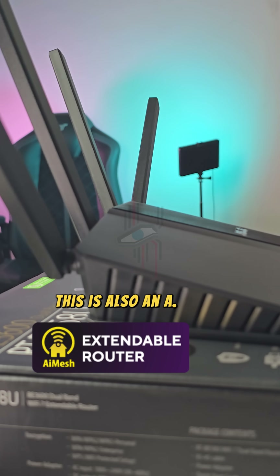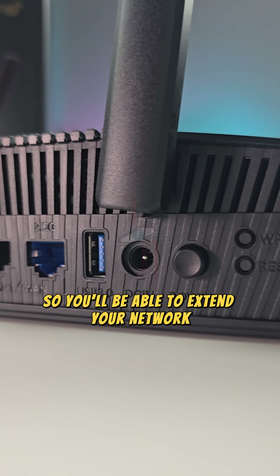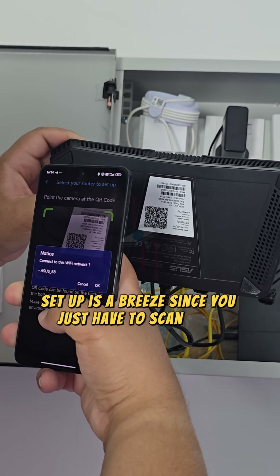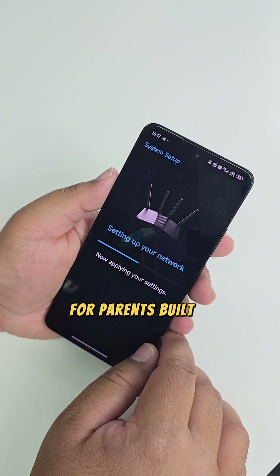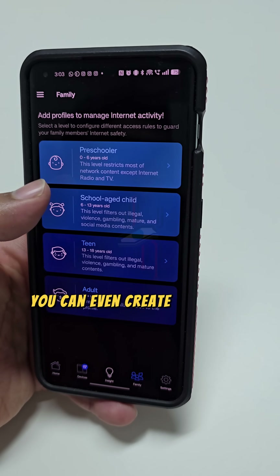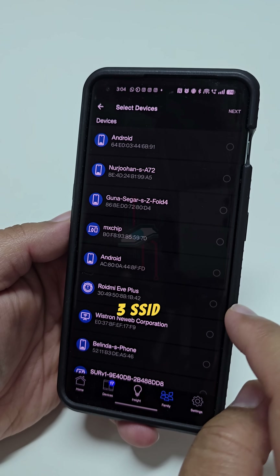This is also an AI mesh-extendable router, so you'll be able to extend your network with a compatible router. Setup is a breeze — just scan a QR code and follow the steps in the app. For parents, built-in advanced parental controls help keep your kids safe, and you can even create a separate network for them thanks to the router's support for 3 SSIDs.